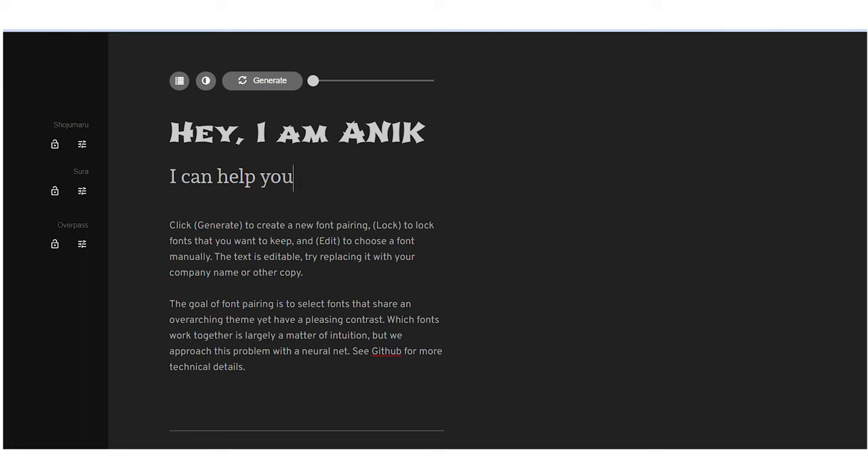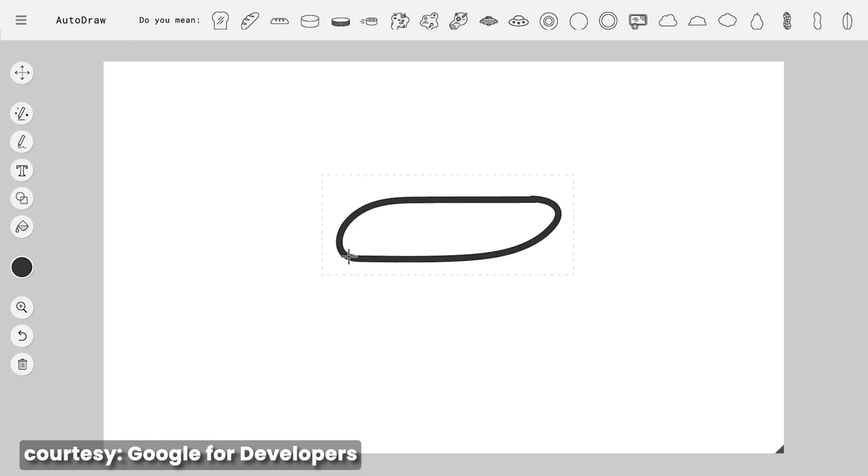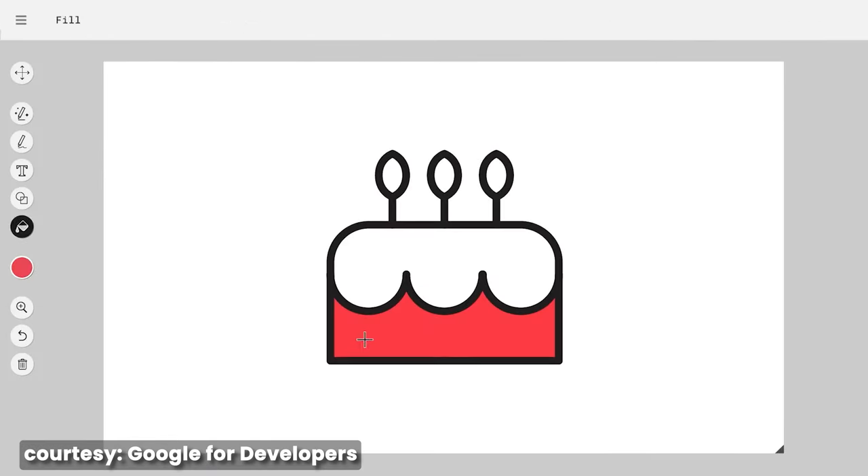With Font Joy you can effortlessly create visually appealing and professional looking typography that captures attention. Need some quick illustrations for your designs? Autodraw has got your back. This AI driven tool recognizes your rough sketches and converts them into polished illustrations.